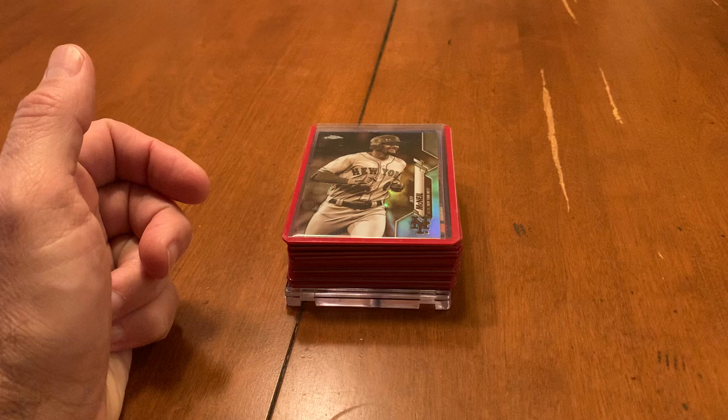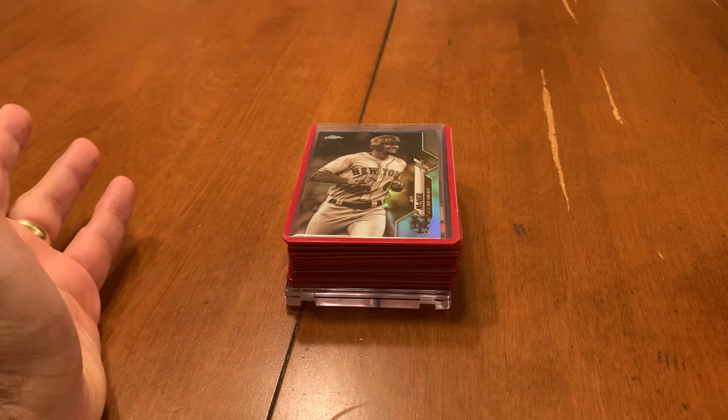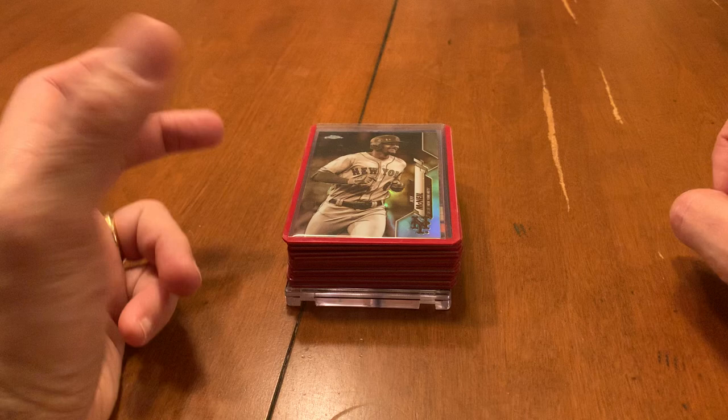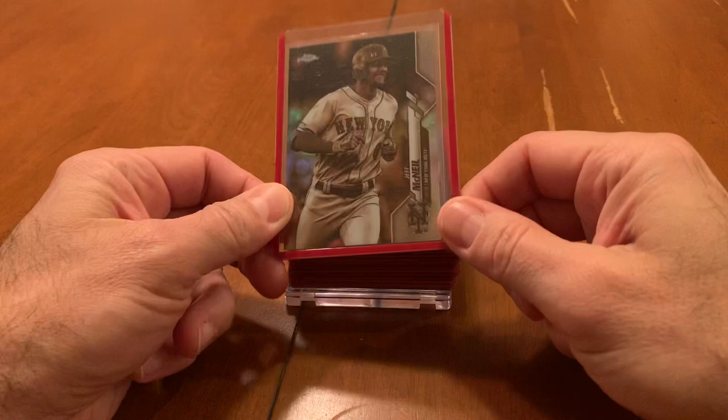I'm going to show you these cards in the order that I decided to keep them. The bin was loaded with mixed sports — football, basketball, hockey, and baseball. Some decent products in there as well as pretty much a lot of Hall of Famers. Big chunks of like John Elway cards or Marino cards for football. Then there was like these little stacks of sepia chrome cards from 2020 Chrome.